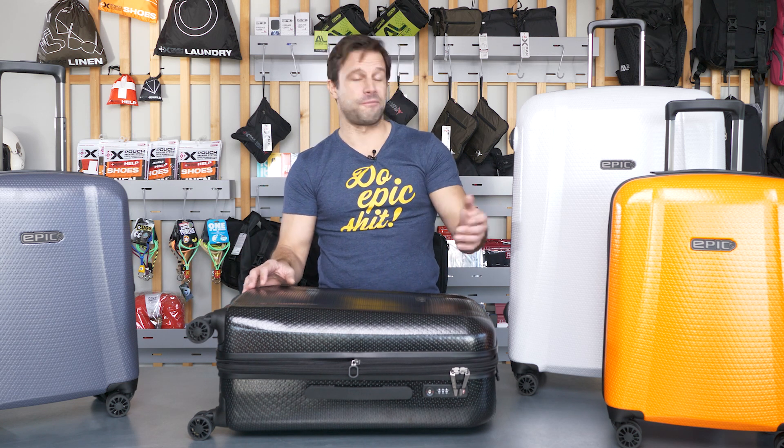Colors of Frozen Black, Graphite Blue, Sterling White, and Firesand Orange.